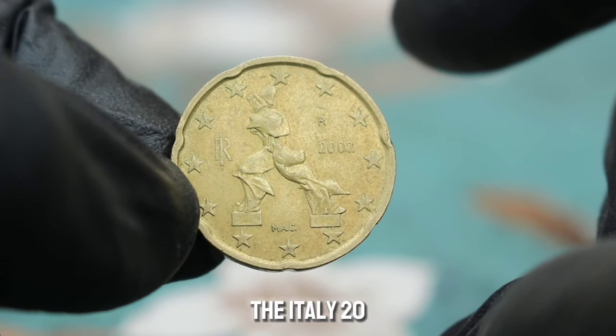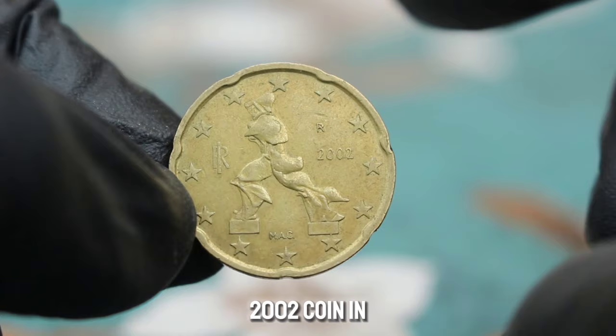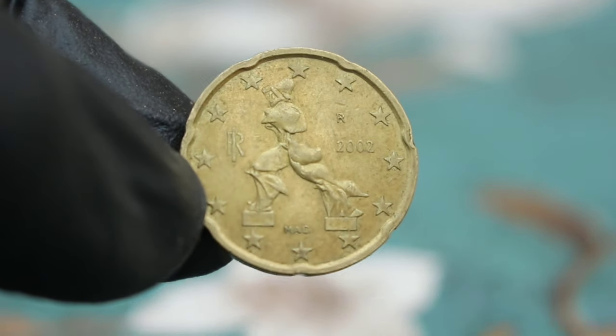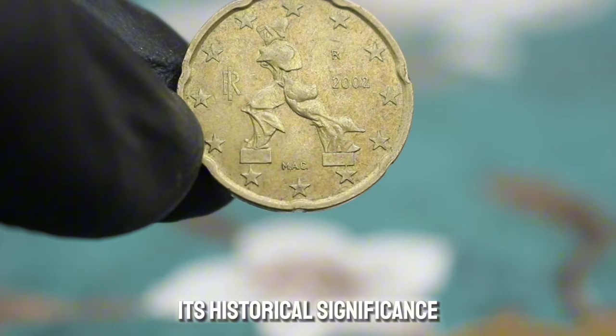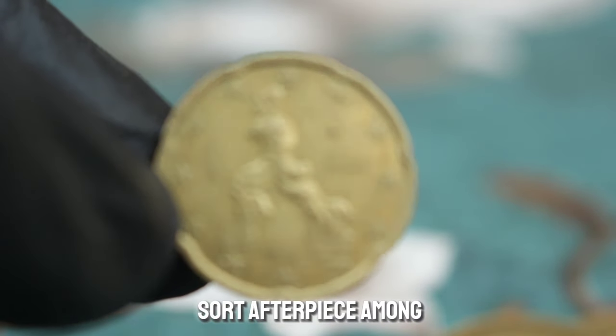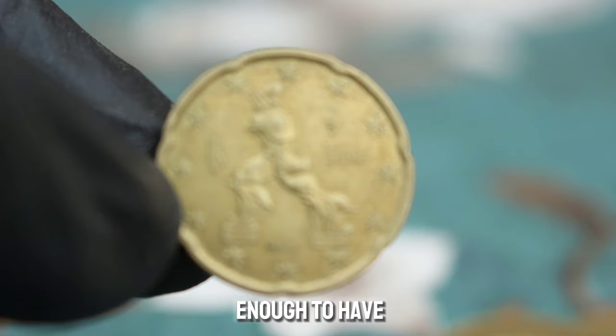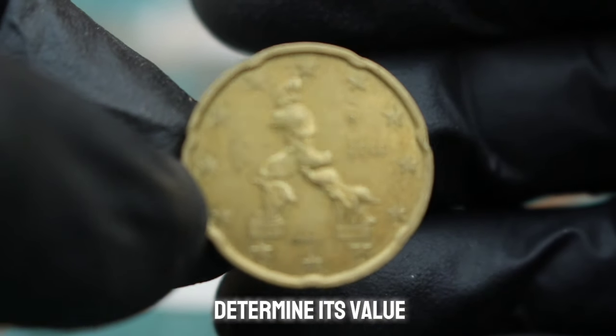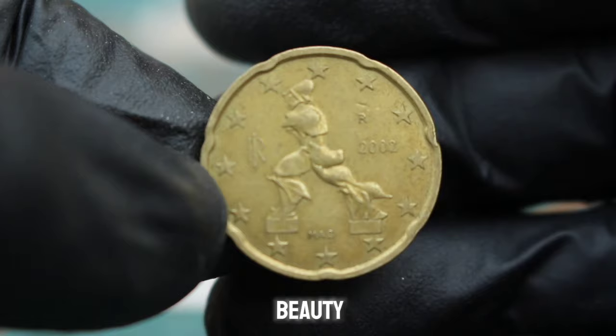In conclusion, the Italy 20 euro cent 2002 coin in extra fine condition can hold significant value for collectors. Its historical significance combined with its unique design makes it a sought-after piece among numismatists. If you're lucky enough to have one of these coins in your collection, it's worth taking the time to determine its value and appreciate its beauty and history.